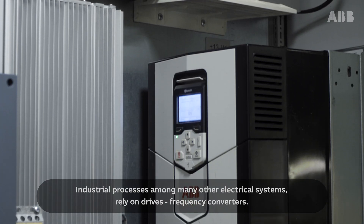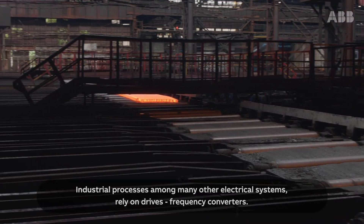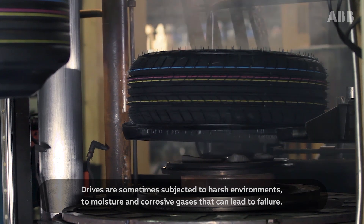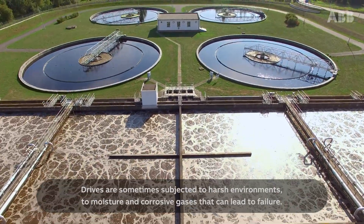Industrial processes, among many other electrical systems, rely on drives — frequency converters. They are an integral part of everyone's lives. Drives are sometimes subjected to harsh environments, to moisture and corrosive gases that can lead to failure.